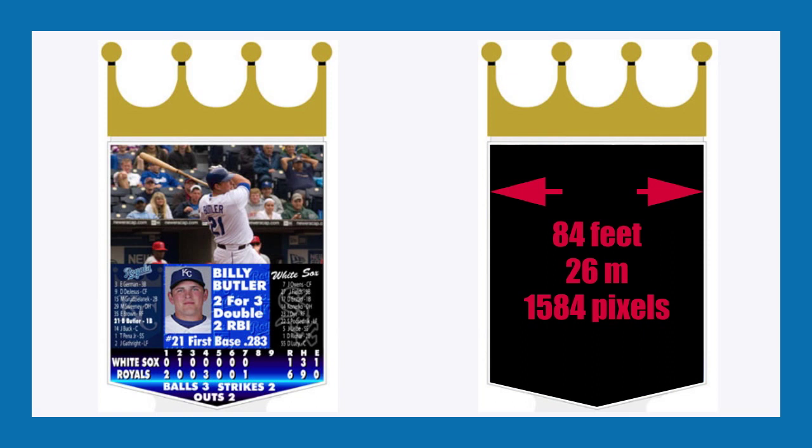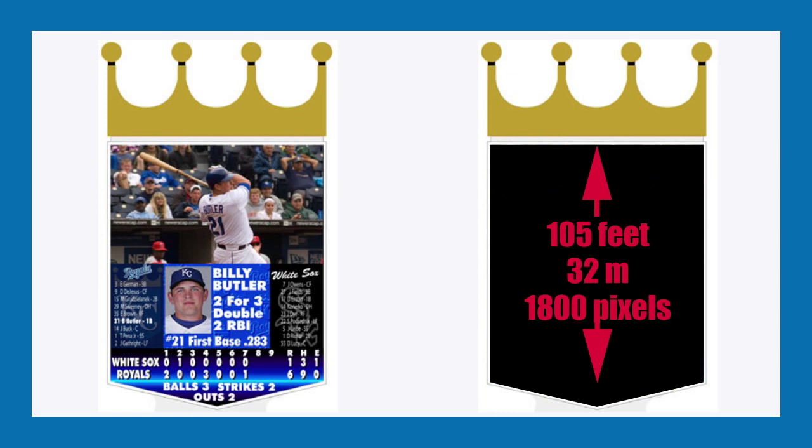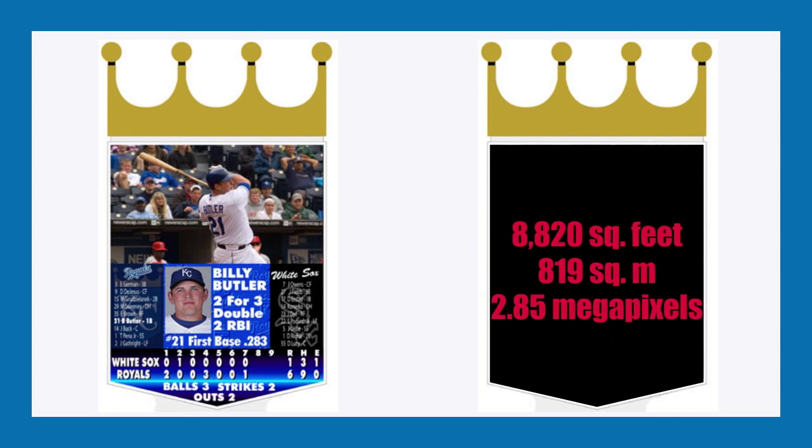So the next time you go to a stadium, check out the scoreboard, because all it is, is a lot of graphics. I've put together some screens that show you the size of the scoreboard, both in feet as well as the number of pixels and the area it covers. It's really a big screen.